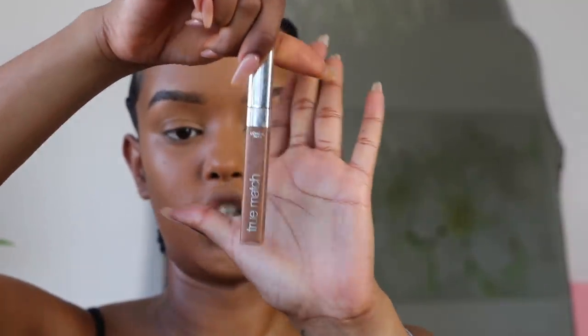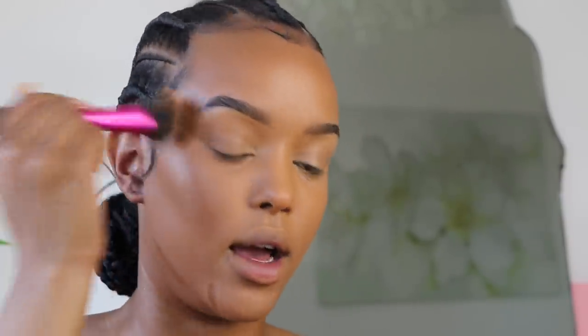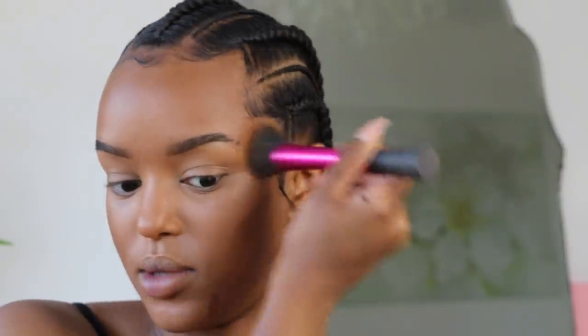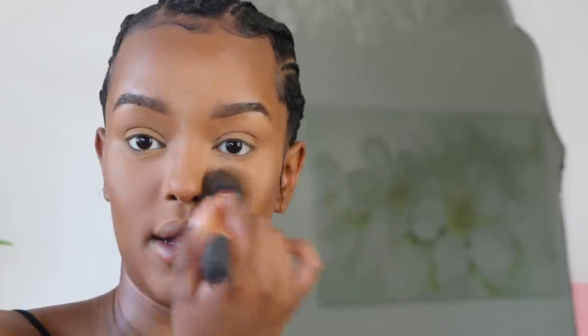For contour I'm using L'Oreal True Match in the shade Caramel. If you want to see how I do my baby hairs, I've got a mini tutorial on Instagram — go check that out. I'm going back in with the sponge to blend everything out, then tapping into my Laura Mercier setting powder, pressing it in and dusting it off.